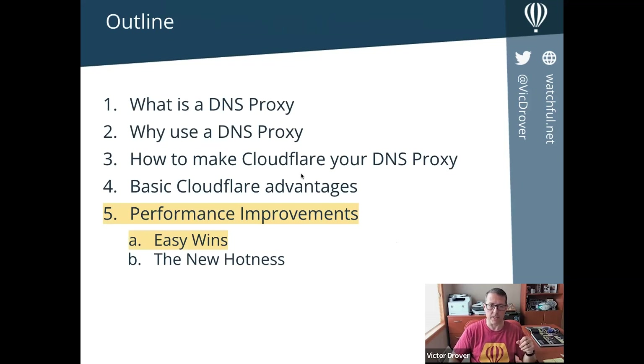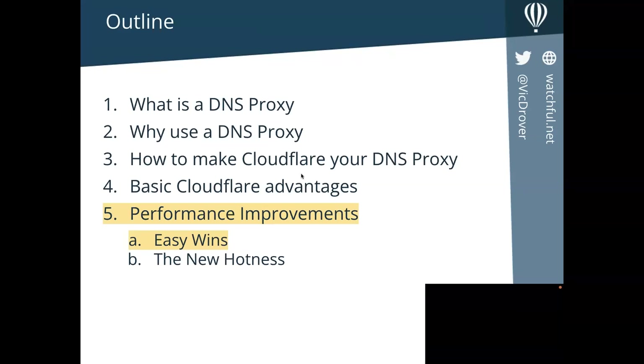Those are the basic CloudFlare advantages — and we haven't even gotten to the performance side yet. We're going to break down the performance improvements into 'easy wins' and what I call the 'new hotness' — things released in the last 12 to 18 months.